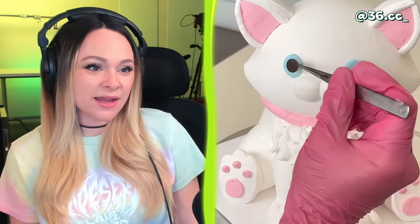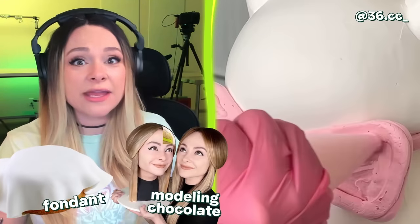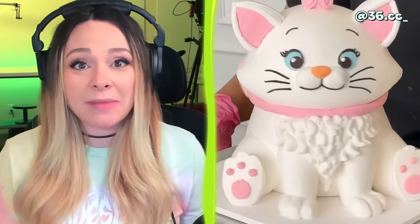Looks like we've got a cat here. Is that whole thing buttercream? How is it so smooth? That whole cake is made out of buttercream — it's so smooth. It's really hard to express how difficult this is. The reason why most cakes are covered in fondant or modeling chocolate is because buttercream is really, really hard to smooth. That cake is so clean — this is really, really impressive. I can't believe that's all buttercream. I'm blown away.